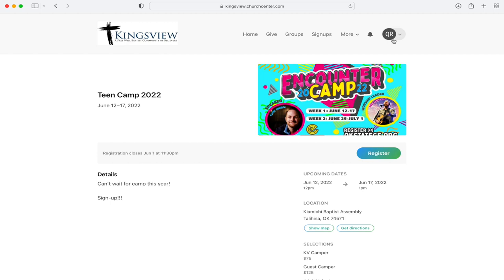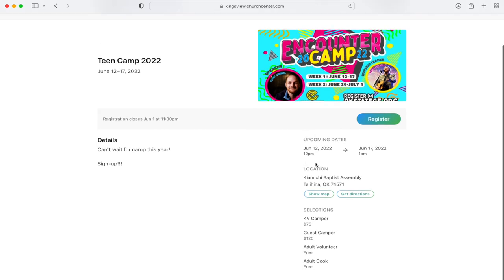So if you're not logged in, it'll ask you to put your phone number in there, and then it'll send you a code and log you in. You can fill out the information, and it'll give you some more information down below. Particularly for this event, it'll give you a price and different things that you can select to sign up for — camper, guest, adult volunteer, or cook.